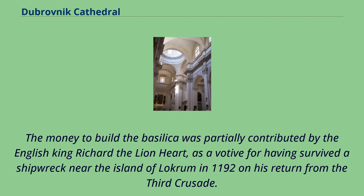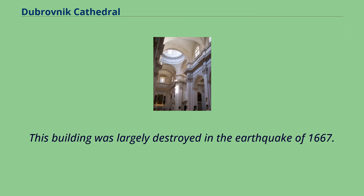The money to build the basilica was partially contributed by the English King Richard the Lionheart, as a votive offering for having survived a shipwreck near the island of Locrum in 1192 on his return from the Third Crusade. This building was largely destroyed in the earthquake of 1667.